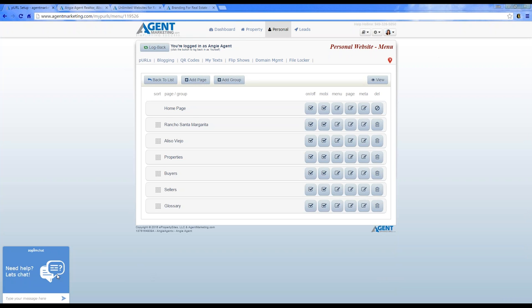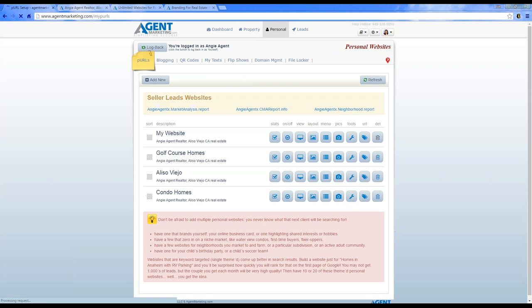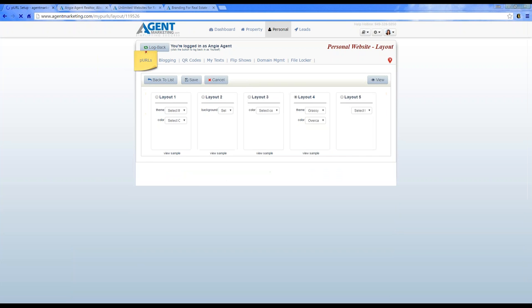Next week we'll be focusing on the CRM — showing you how to move forward with your clients and put them on an email drip campaign. 'Is there a way to preview all nine formats before choosing one?' Yes — when you go to add a website and select layout, there's a thumbnail you can view, or click 'View Sample' to see the actual website.